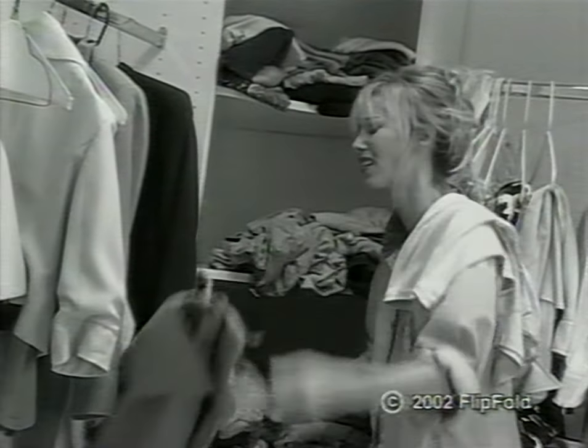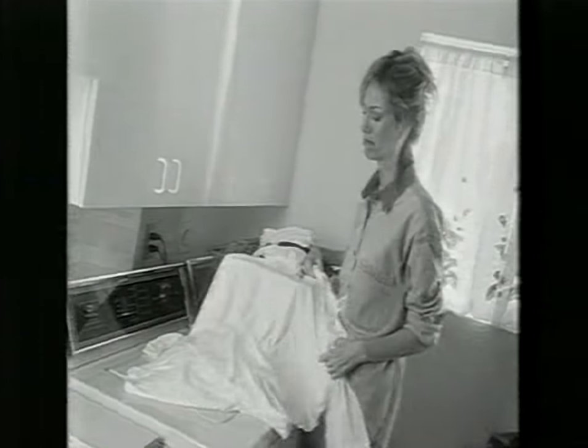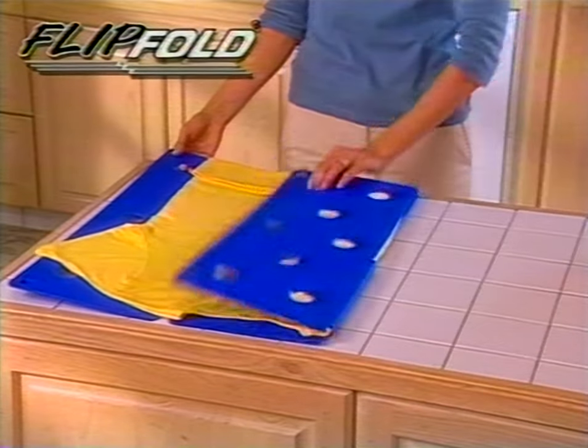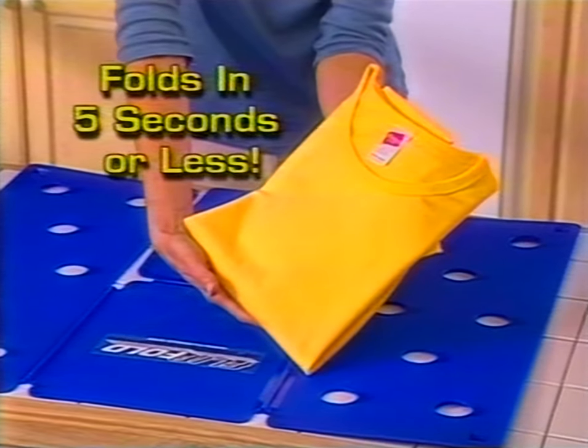Closets and drawers so cluttered you can't find a thing? Is folding all that laundry enough to make you scream? Me too. Hi, I'm Debbie Barker, and that's why I invented Flip Fold, the ultimate laundry folder that can fold any item to the perfect uniform size in just five seconds.